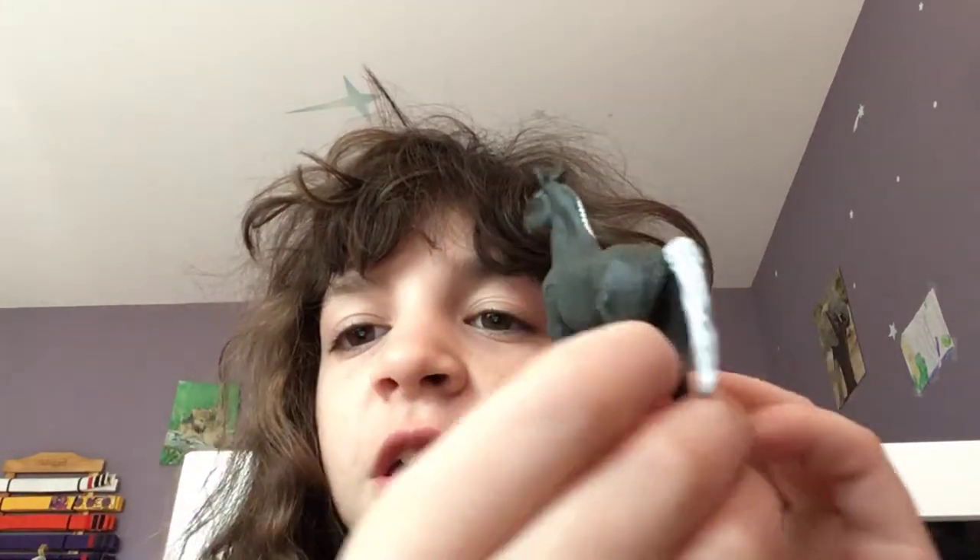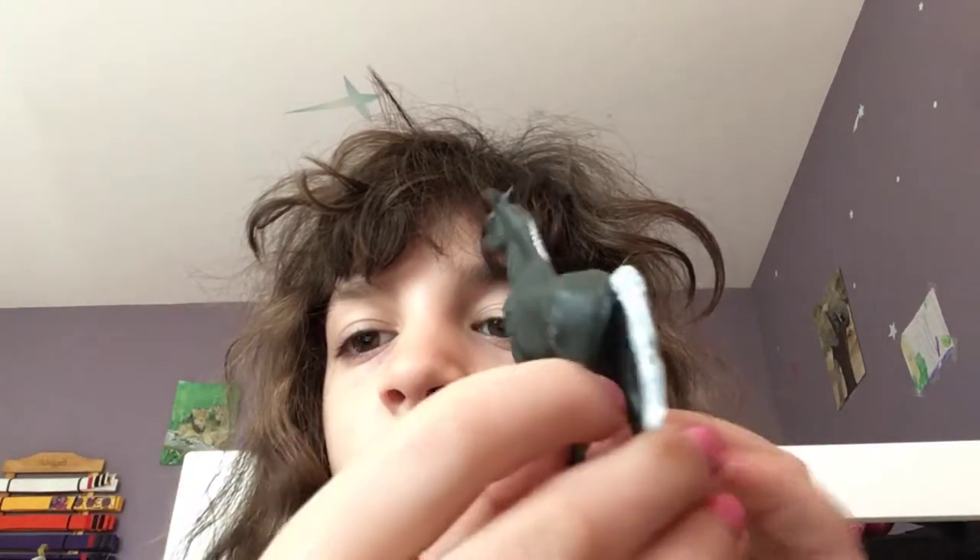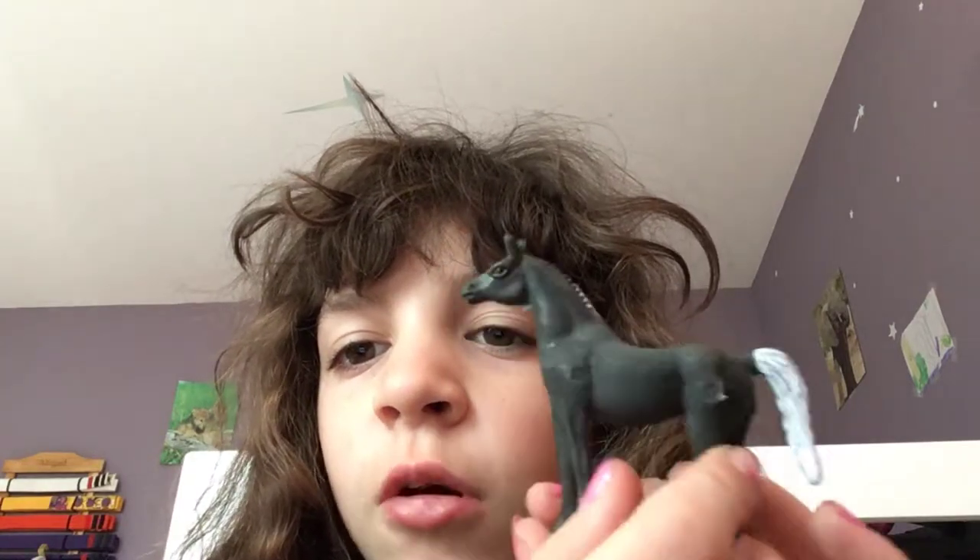Oh, here we have another one - this one's bigger than the other one. Actually, this is the biggest one. But he's a bit chubby. Don't you think he's a bit chubby? A little bit of chubbiness in him. I think he ate a bit too much hay. And he doesn't stand up either, because he's so chubby.